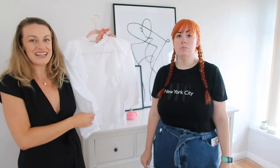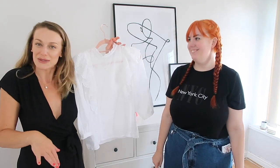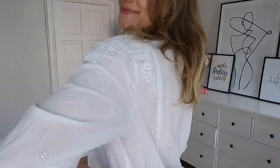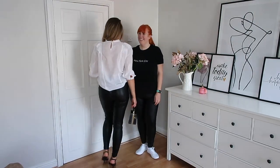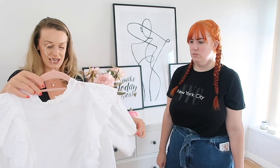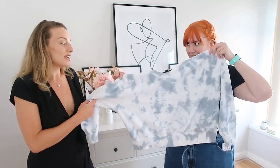I originally bought this corset-style top to pair with the leather skirt but then tried it with the leather trousers. I'm not sure how I feel about it — it's pretty, it looks kind of pretty, but this shape doesn't really suit me. I think if you've got a smaller bust it'll be quite flattering, but I don't think these kinds of tops look good on a big bust. It's more of a two-minute style. The price isn't shown so I'll leave a link below. Size 12 fit fine.